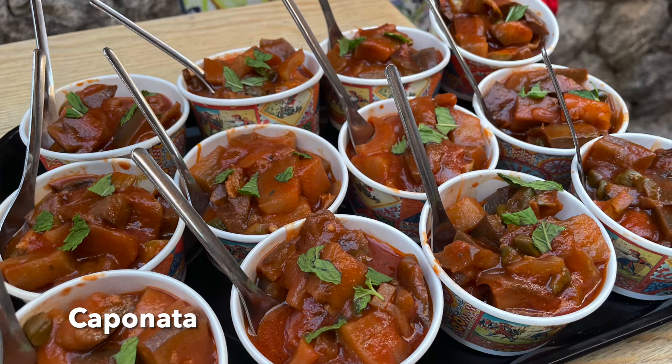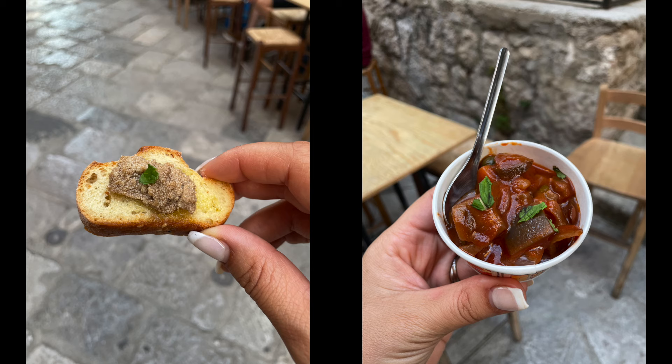One of the first things we tried was caponata. This is supposed to be something that your grandma would make — it takes a long time and it's a vegetable dish.